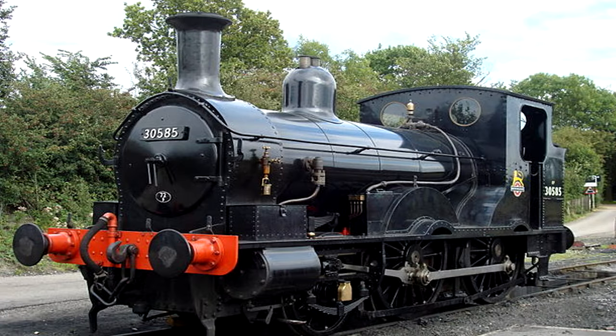SCP-1489's locomotive resembles a Minerva-class tank locomotive as used by the London and Southwestern Railway in the mid-19th century, but lacks any distinguishing marks that would allow for further identification. Both the locomotive and the subsequent cars appear appropriate for this time period, although they display only minor wear. SCP-1489 houses an appropriate complement of both passengers and cargo for its scale, and these share its properties of intangibility and invisibility to indirect observation.